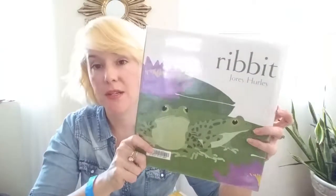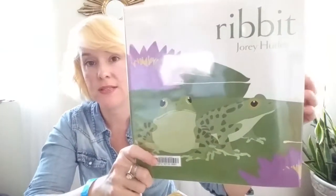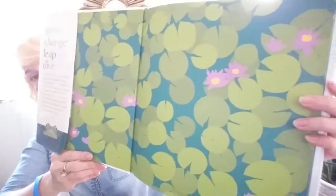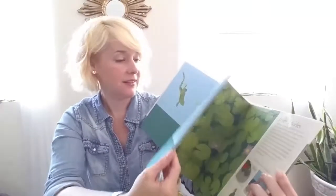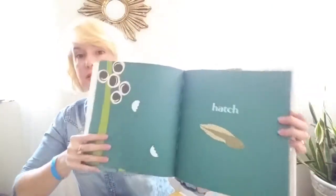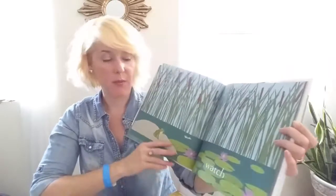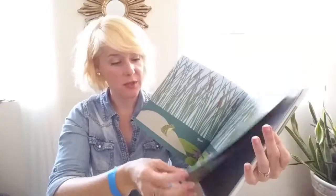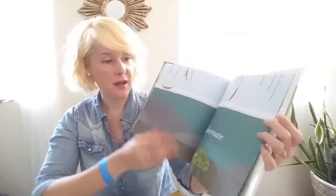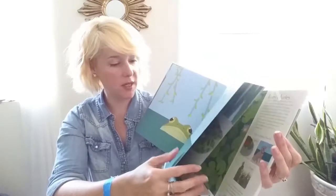This one looked really awesome, and I love the very simple illustrations it has — more of this amazing lily pad imagery. Each page has just one word. I think my daughter will find that very cute and amusing. It also has hibernation happening in it.